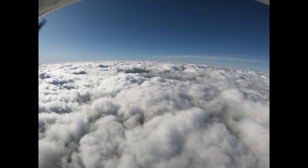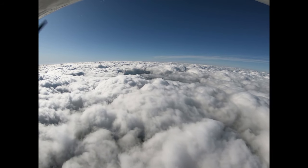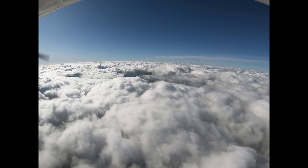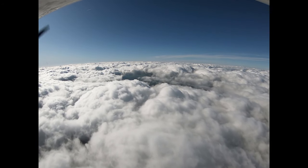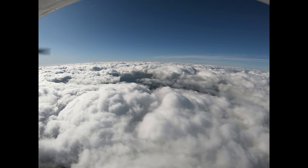On almost all IFR flights, ATC will assign an altitude to aircraft as part of a clearance or an en route instruction. However, there are about a dozen types of minimum altitudes we need to know about for purposes of planning, emergencies, and general situational awareness. The air traffic control system also uses these minimums when assigning altitudes or approving flight plans.